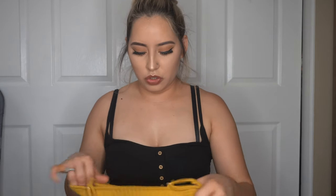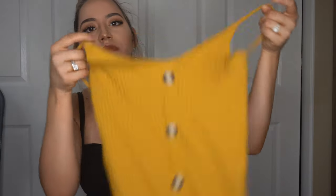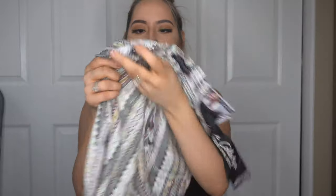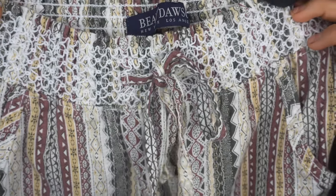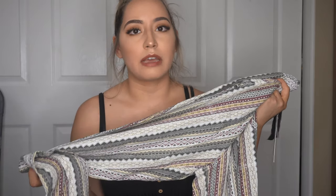Next I got this really cute green and yellow dress in a size small — it goes pretty long. After that I got these beach pants with a super cute pattern and a scrunchie waist. I got these for $16.99, which I thought was a great deal because everywhere else I looked they were almost $40, and I would not pay $40 for pants.